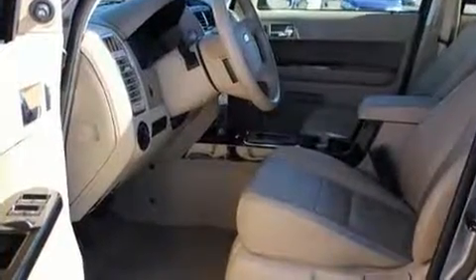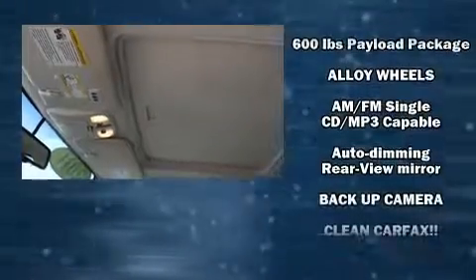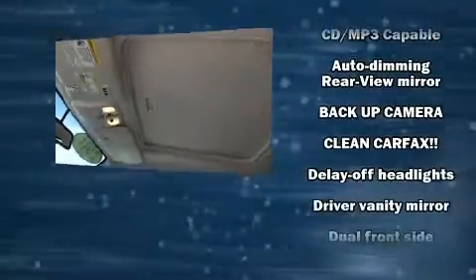Top features include leather upholstery, a trip computer, an automatic dimming rearview mirror, heated seats, a roof rack, and much more.